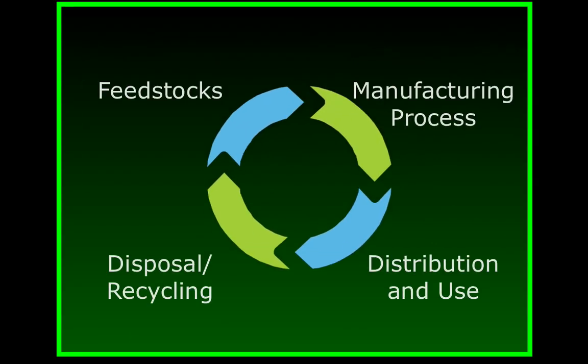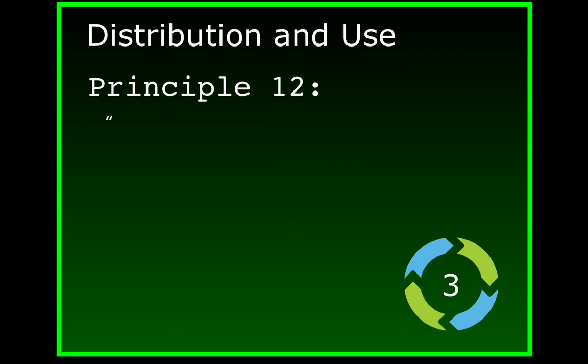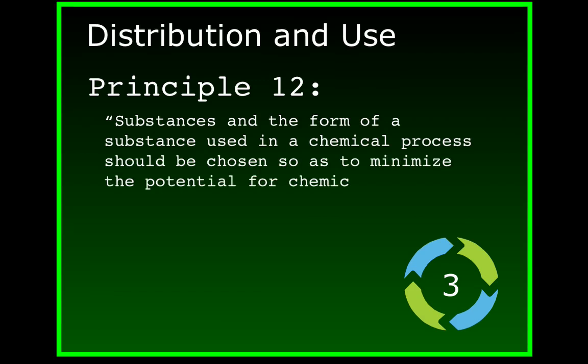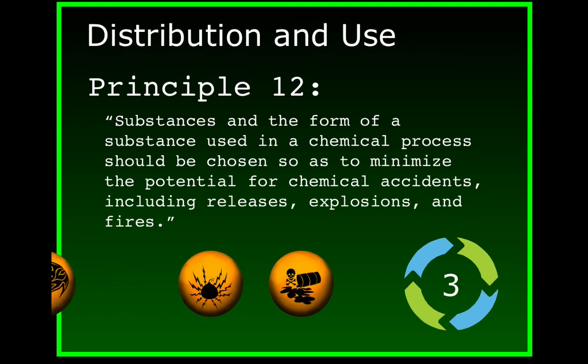As we explore the chemical's life cycle further, the 12 principles can also be used to address any hazards inherent in the distribution and use of the chemical. Principle 12 states: substances and the form of a substance used in a chemical process should be chosen so as to minimize the potential for chemical accidents, including releases, explosions, and fires. Chemists must design chemicals and processes to address toxicity, explosiveness, and flammability. Keeping stockpiles of chemicals increases the likelihood of accidents, fires, or even terrorist attack.